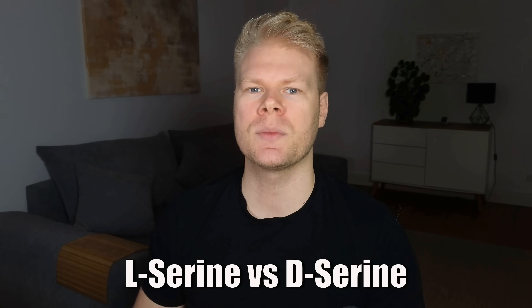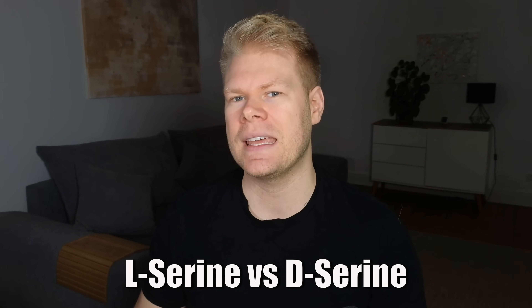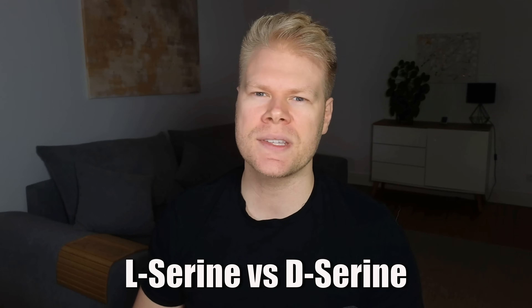Keep in mind that serine comes in two forms: L-serine and D-serine. Your body uses L-serine for glutathione. D-serine is a little different — it mainly acts in the brain as a neurotransmitter, and the body makes smaller amounts of it from L-serine. For supplements, serine usually refers to the L version, and D-serine products are a lot rarer, so this is just something you should know.